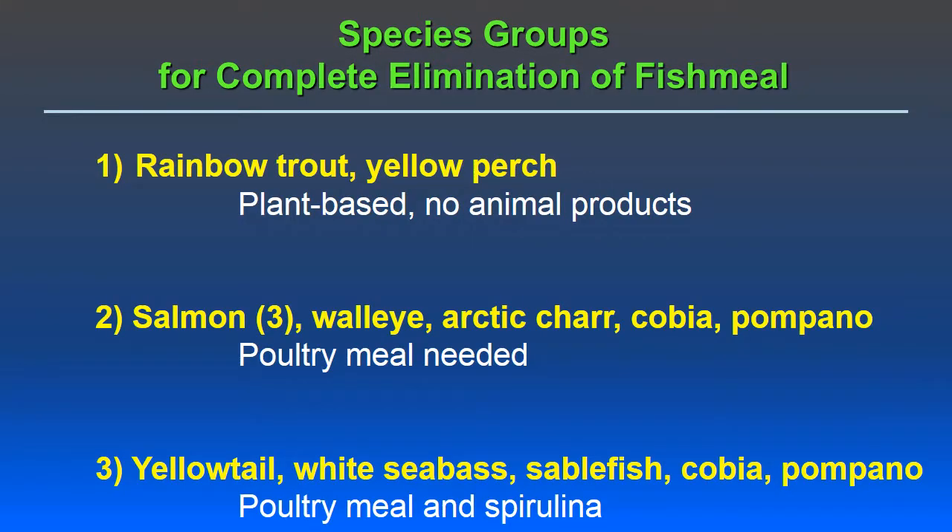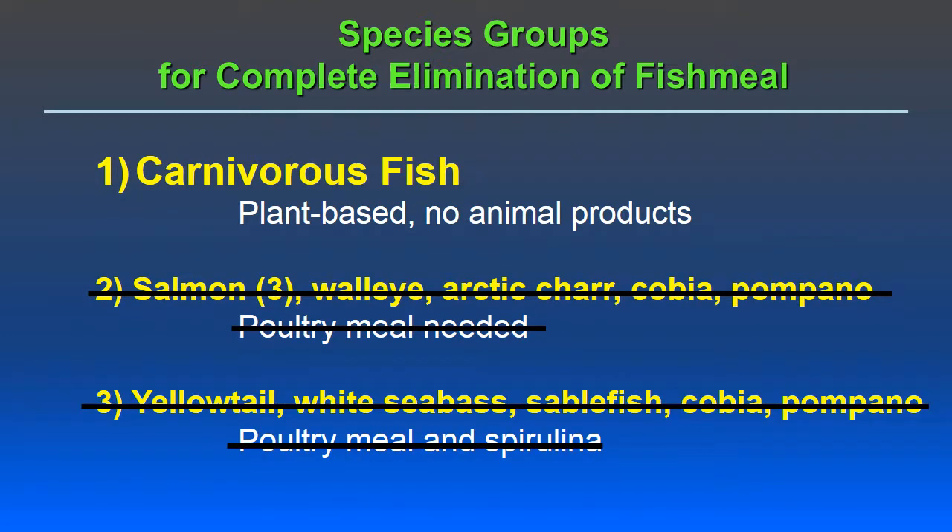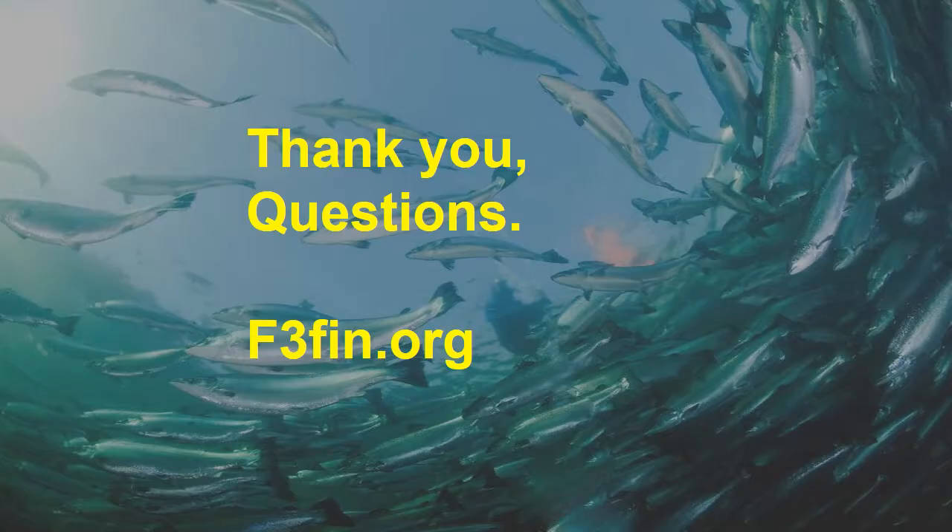Looking at all three groups, if we can identify what's in spirulina, we can move species from group three up to group two. If we then determine what's in poultry meal — whether amino acids, fatty acids, cholesterol, or something else — we can move those species from group two into group one. The goal is to have plant-based diets with no animal products for carnivorous fish with good growth rate and feed efficiencies across all species. If there are any questions, I'd be glad to answer them. Thank you.